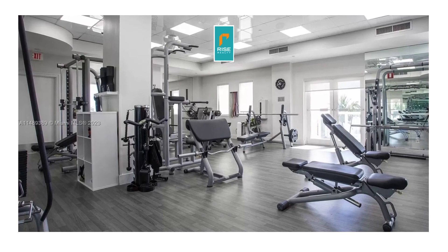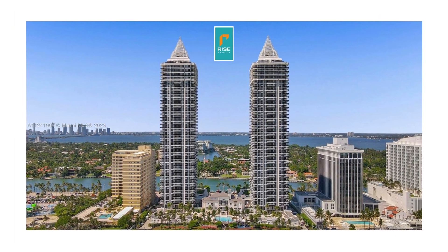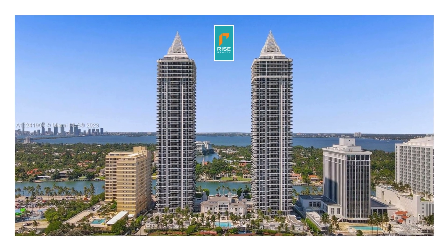So if you have more questions about the Blue Diamond or any other properties in Miami Beach, please contact risereality.com.